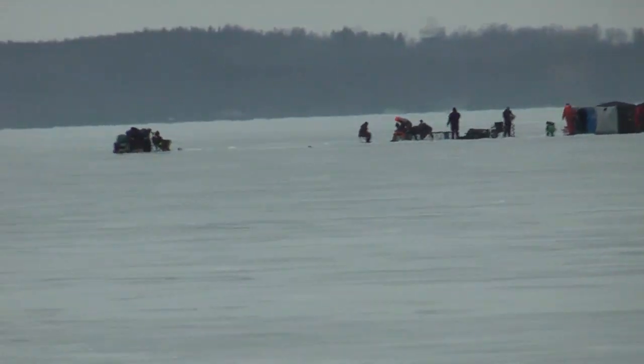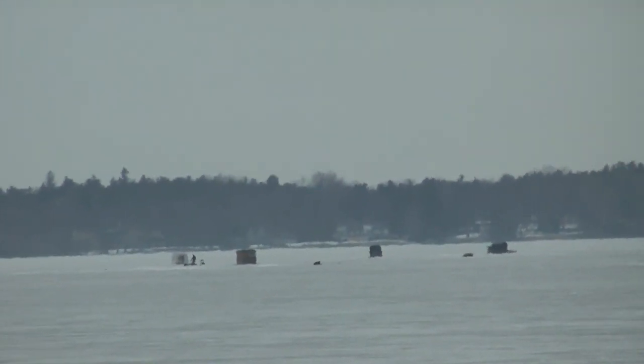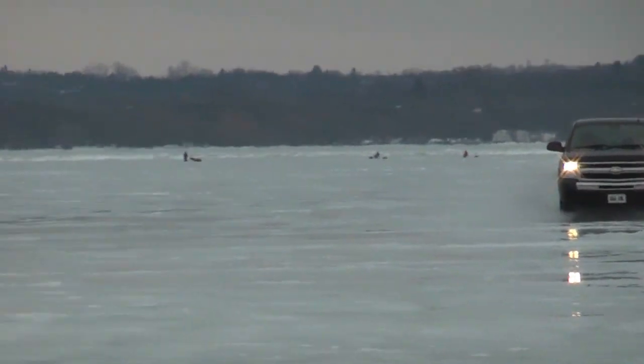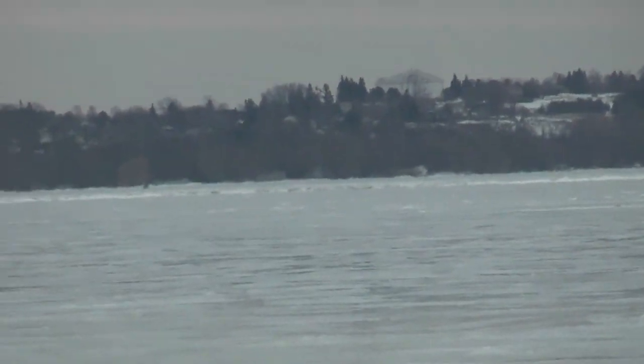We have good solid ice here in Guilford on the 14th of March. People are driving out onto Cook's Bay, off the Contiki, looking up towards the second line. There's no snow, just a bit of slush here and there, but it's all good.